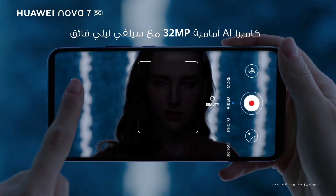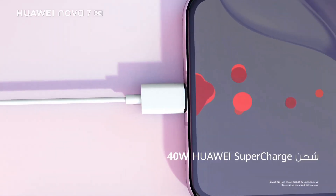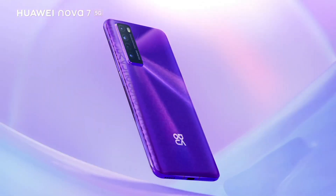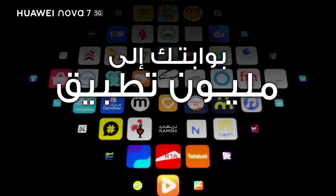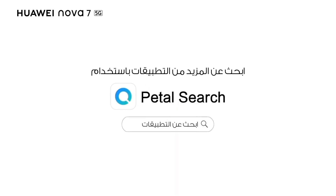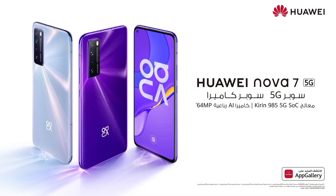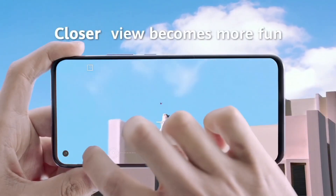With 128GB of internal storage, expandable via microSD, you have ample space to store your favorite apps, photos, and videos. Capture every moment in stunning detail with the quad camera setup featuring a 48MP main lens, 8MP ultrawide lens, 2MP macro lens, and 2MP depth sensor. From expansive landscapes to intricate close-ups, unleash your creativity and capture life's beauty with precision.